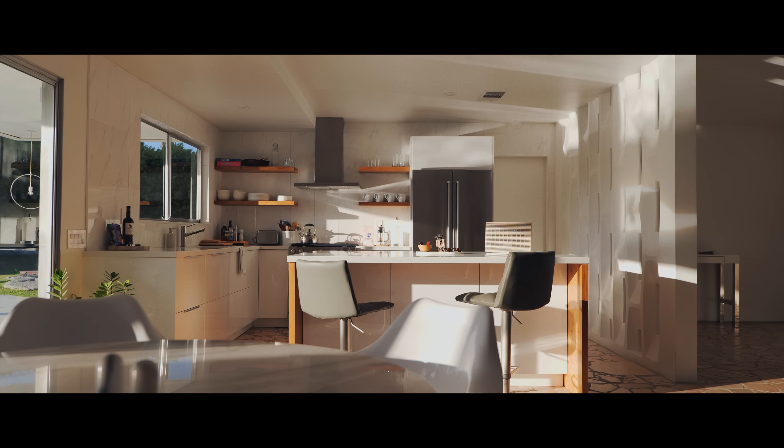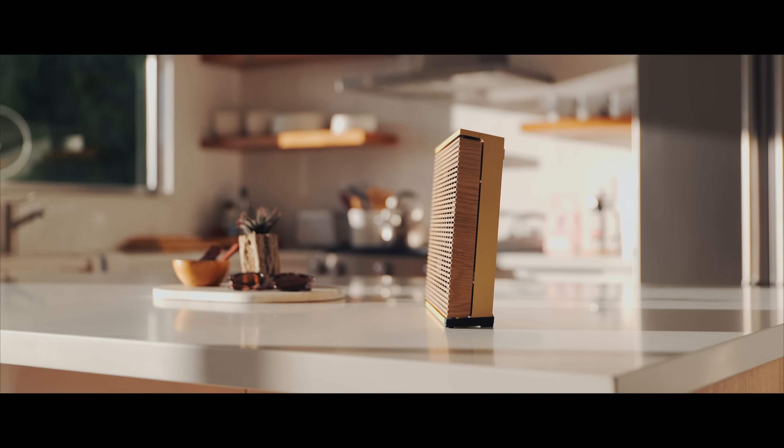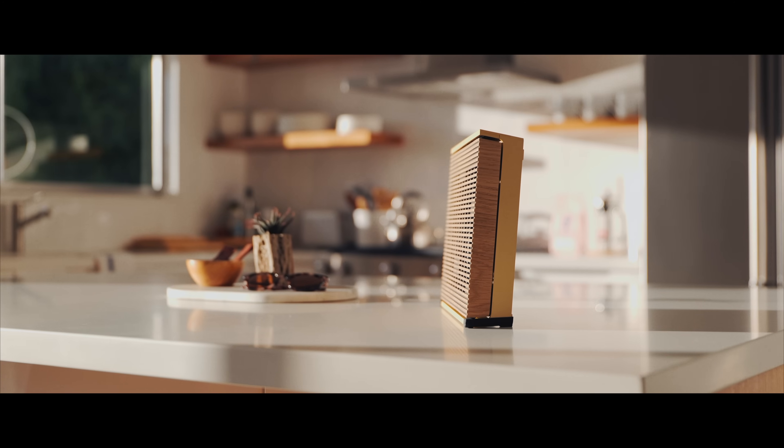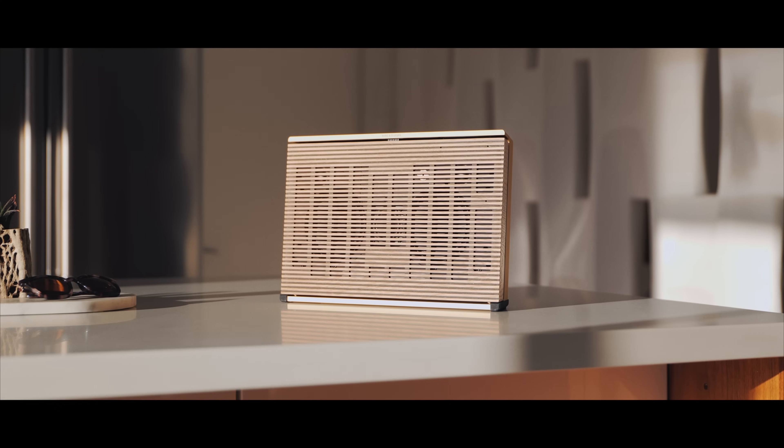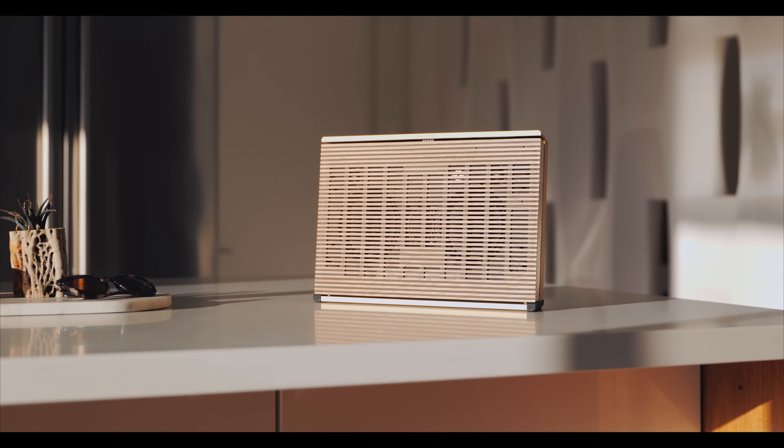Whenever I think of Bang & Olufsen, I always think of excellent sound quality in forward-thinking design — a design that never shies away from new technology, trends, or different approaches to age-old problems, even if those problems aren't always immediately evident to the end user. Which brings us to one of their newest portable loudspeakers, the Beosound Level.